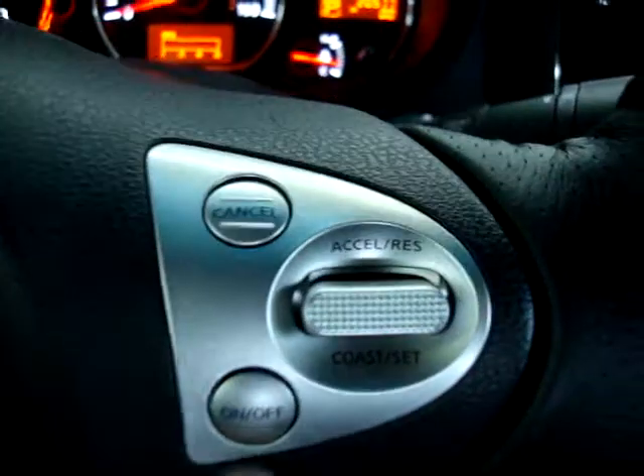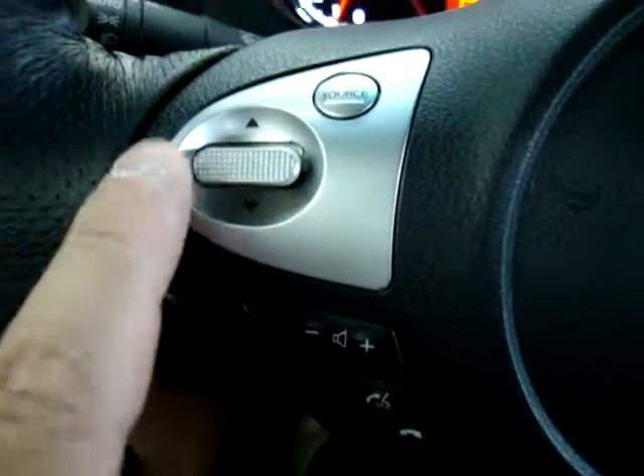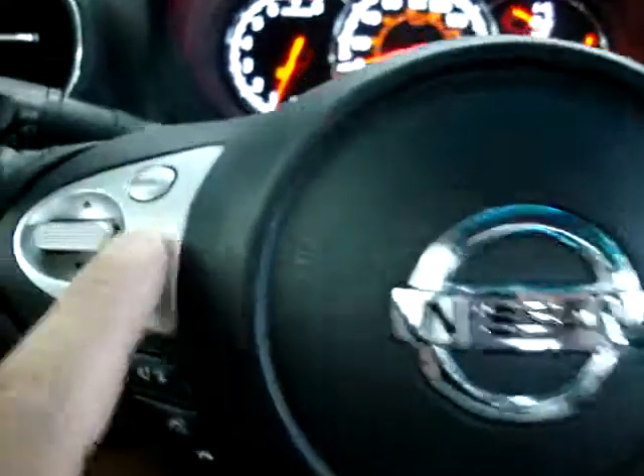Let's go ahead and turn on the stereo. Here's your cruise control over here — it's a little hard to see because it's silver, so it reflects back — but here are your cruise controls. And over here you've got stereo controls: raise the volume, change stations, move about. The source button goes from AM to FM.